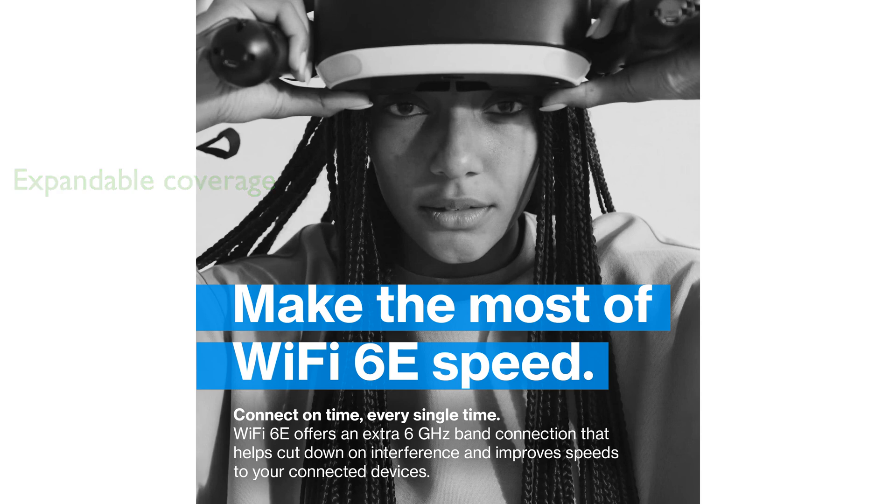It's easy to expand your network by adding more nodes as needed. Enhanced security features include WPA3 encryption and real-time threat detection, ensuring a secure and private network without tracking your online activity or app usage.